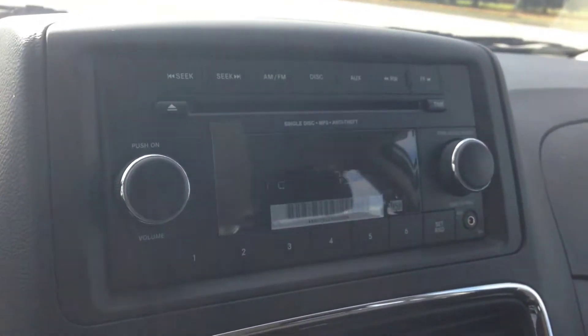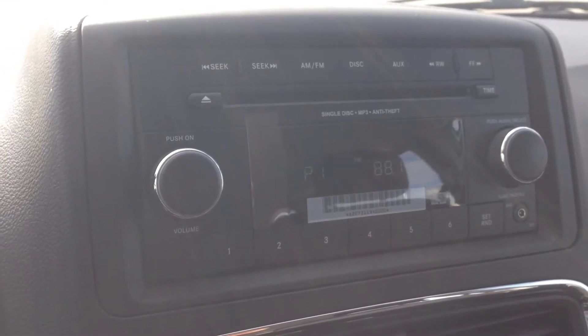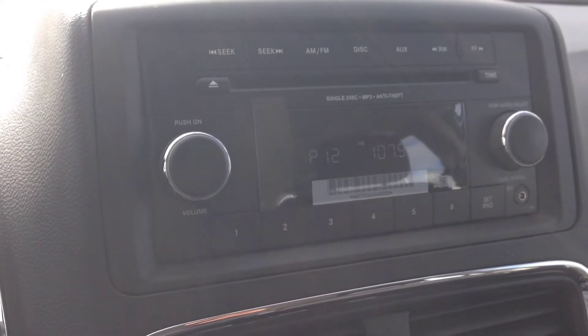On the back side of the steering wheel, we've got controls for the radio — you can scroll through some of the channels. And on the right side, we've got our volume.